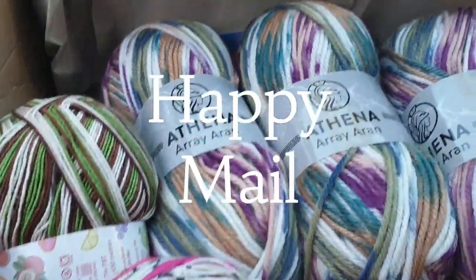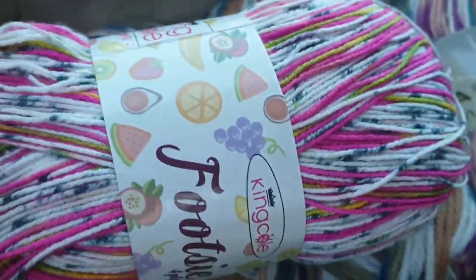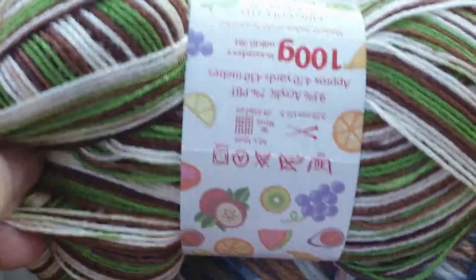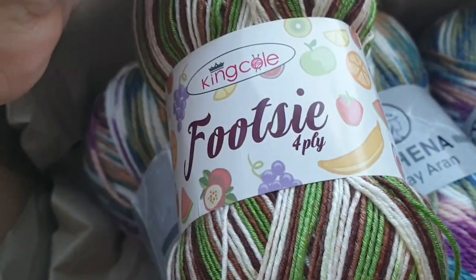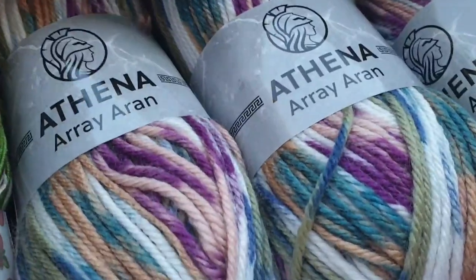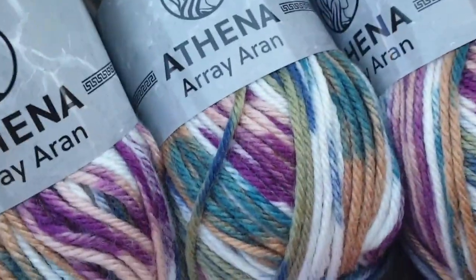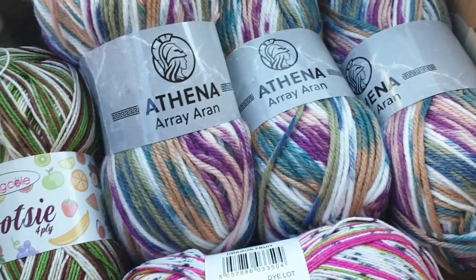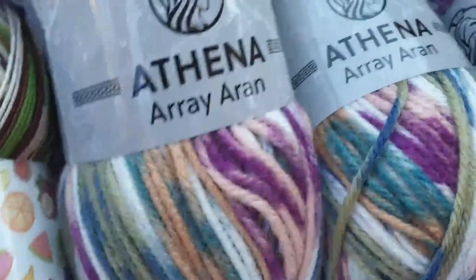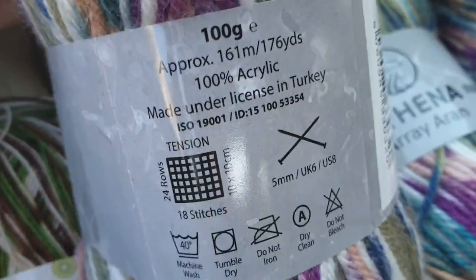These beautiful yarns came for me this morning from the UK. Dragon fruit sock yarn — I'm not going to use it for socks though. I'm going to use it for a shawl, I'm thinking with another colour. And these lovely colours — I've forgotten now what I got them for. Those three big balls of it. They're acrylics. I don't like acrylic, but the colours are beautiful. Made in Turkey.